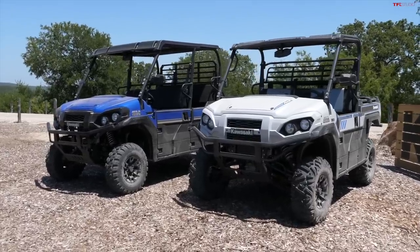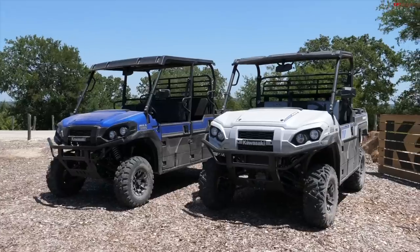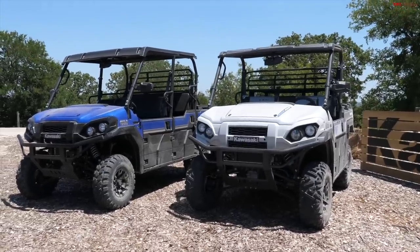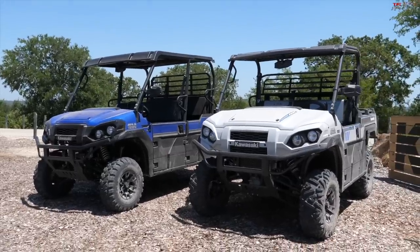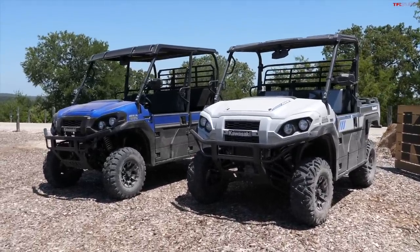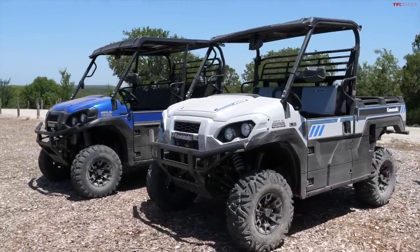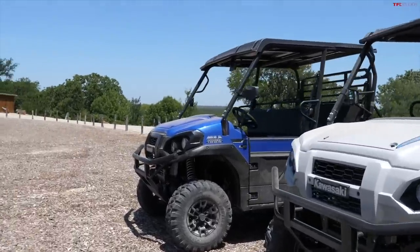What's going on guys? Alex here behind the camera for TFL Off-Road, and I am here about two hours outside of Dallas, Texas on a pretty remote ranch with the all-new 2024 Kawasaki Mule Pro 1000 lineup. Kawasaki made a lot of changes to this Mule for this year. In this video I just wanted to walk you around these two machines and show you what's new, show you all the features, and just dive deep into them a little bit.